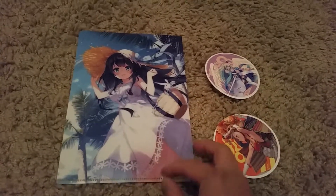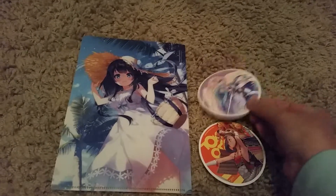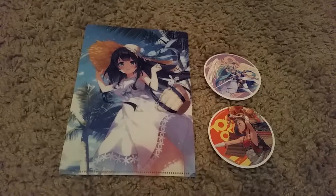I got a few packages from Otaku Mode and some of them come with two different stickers. I think this is the newest sticker. I kind of wish they gave us a new clear file, but oh well.